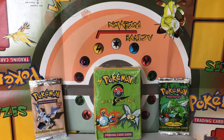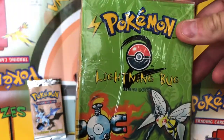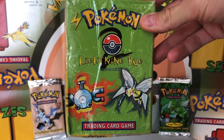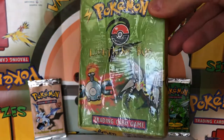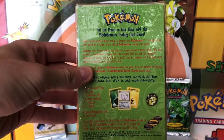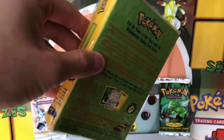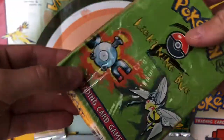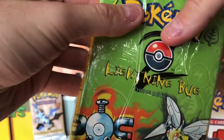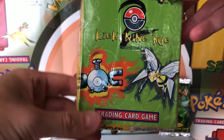What we're going to be taking a look at today is a sealed Base Set 2 Lightning Bug theme deck. You can see there's the box. I bought this for the low price of $55 from a seller on eBay who lives in Istanbul, Turkey — or at least that's where it was shipped from. Part of the reason why I got it for such a great price is because the box has damage down here at the bottom. This is not where the cards are, however — the cards are up here. So I don't think that the damage on the box would affect the integrity of the cards.